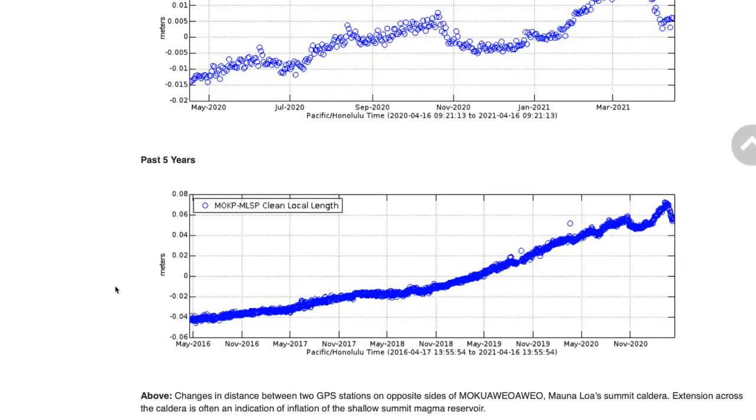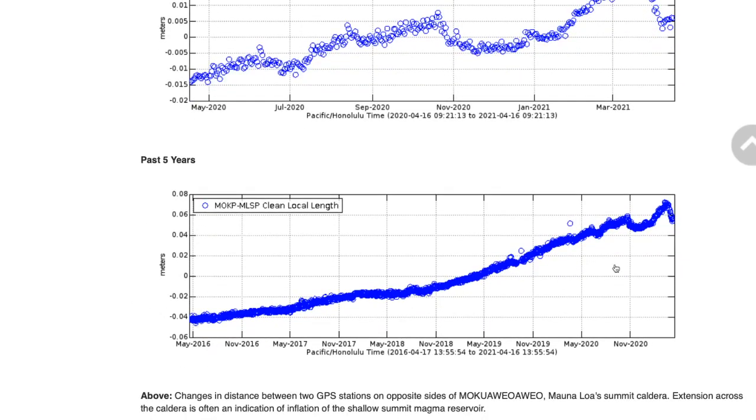Looking at the overall pattern for the last five years, you can see that this is just a small blip, and that follows another one we had earlier last year — smaller adjustments in the long-term extension and building of magma into the volcano.